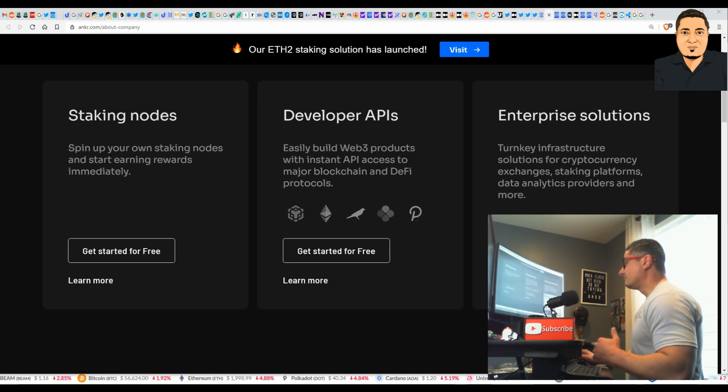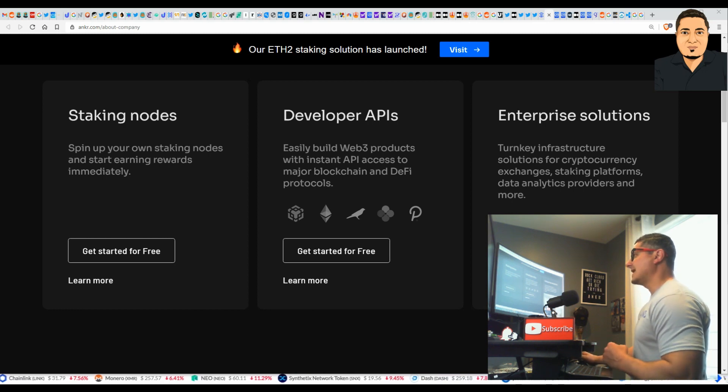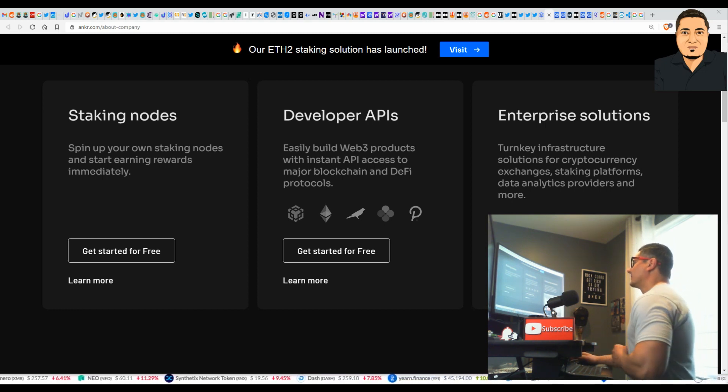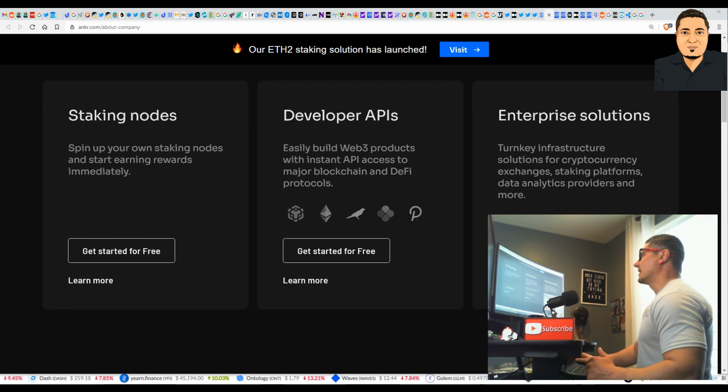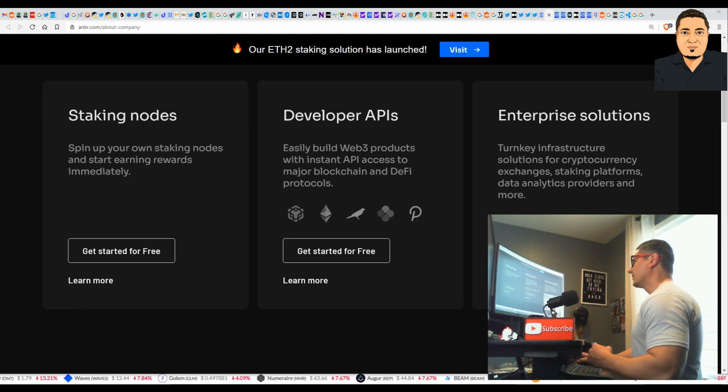What I love about the Anchor coin is you can stake with no minimum. You can stake Ethereum right now, but you need 32 ETH to start earning staking rewards. But if you bring those Ethereum over to Anchor, you could start staking with as little as 0.5 ETH. You can set your own minimum to start staking and getting rewards. You can spin up your own staking nodes and start earning rewards immediately. You can also develop APIs.